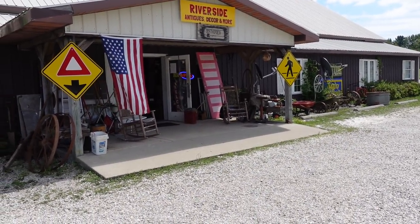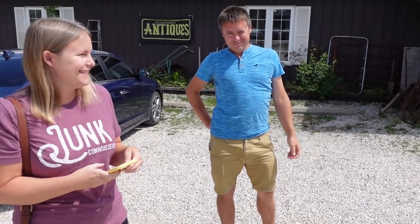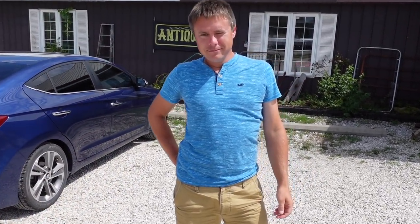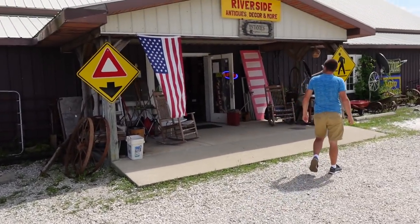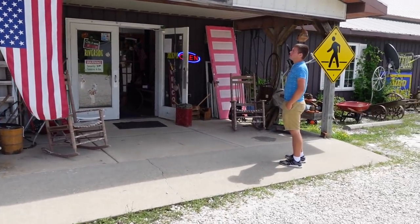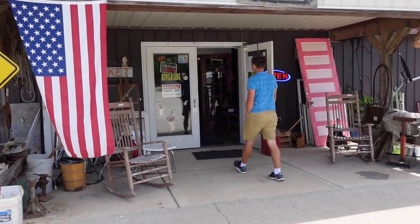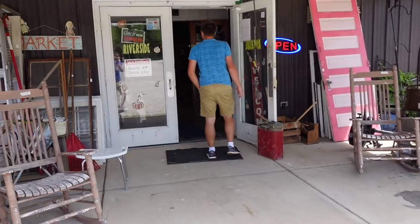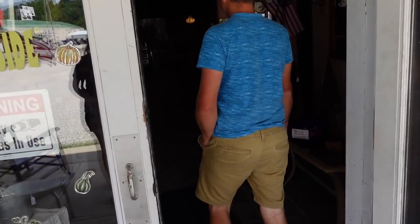Now we're going to head over here to Riverside Antiques, Decor, and More, and we are in Bedford, Indiana. We've got Barb and Aaron still along. Aaron told me they put their sign upside down — the yield sign apparently is upside down. He knows his signs. I'm like, ooh, colors. I smell coffee — I need a lot of it. Actually, I just need some to get rid of a headache.